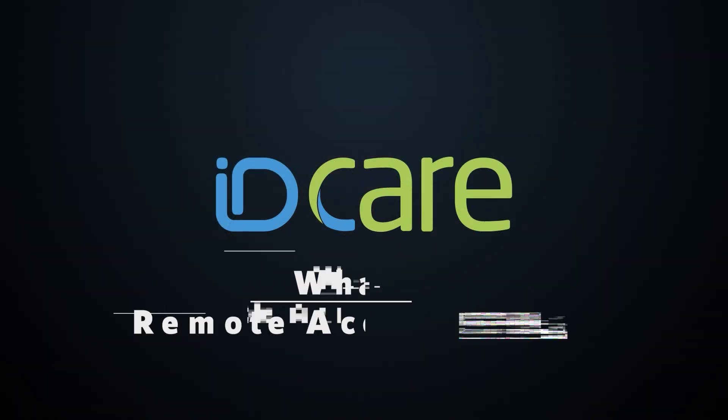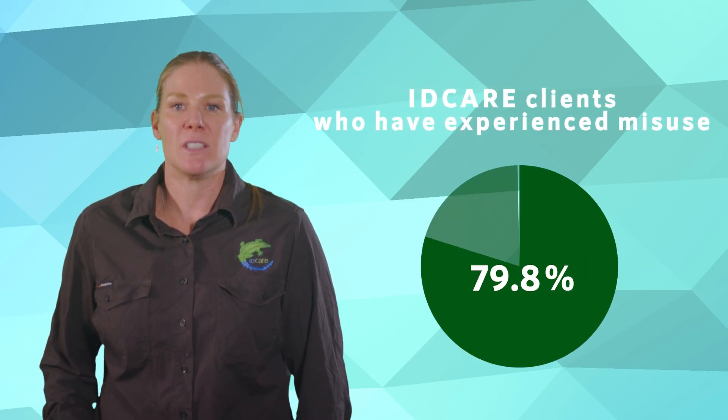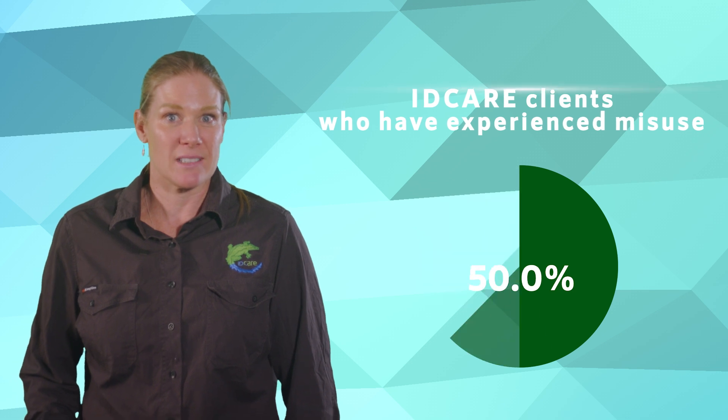Let's talk about remote access scams, where criminals gain access to your device. Did you know that over 80% of ID Care clients have experienced identity misuse following a remote access scam?